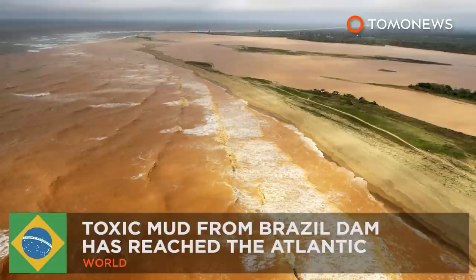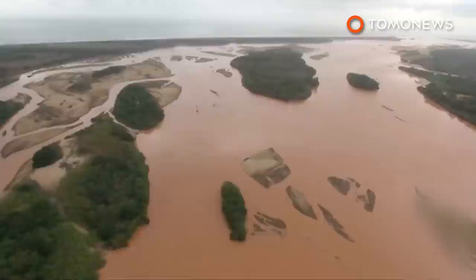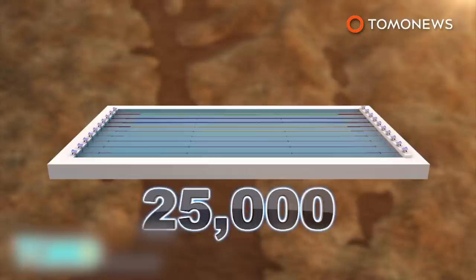Toxic mud flowing from a collapsed dam in Brazil has reached the Atlantic Ocean. Toxic mud from a collapsed iron mine dam that traveled more than 500 kilometers down the Rio Dulce River has reached the Atlantic Ocean. 60 million cubic meters of iron ore waste, enough to fill 25,000 Olympic-sized swimming pools, engulfed districts in contaminated rivers in Brazil earlier this month.